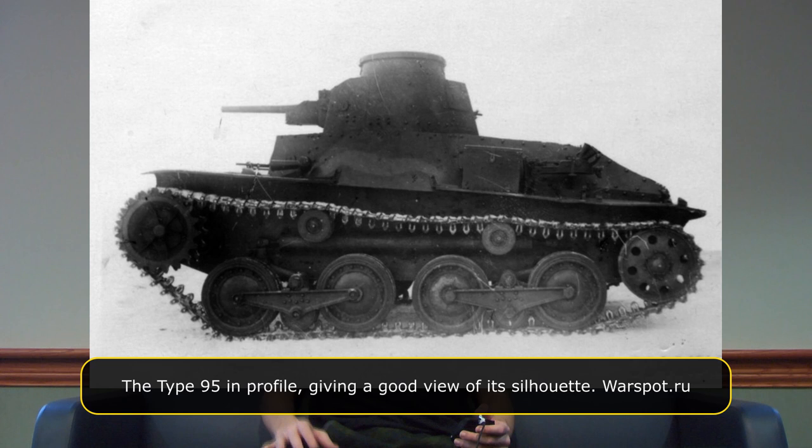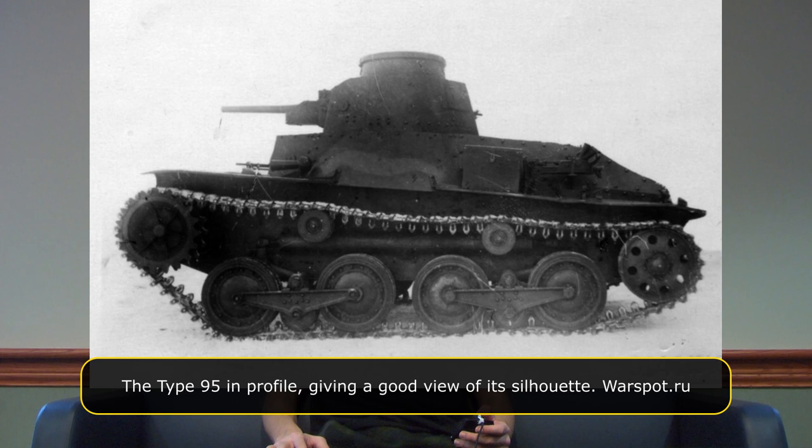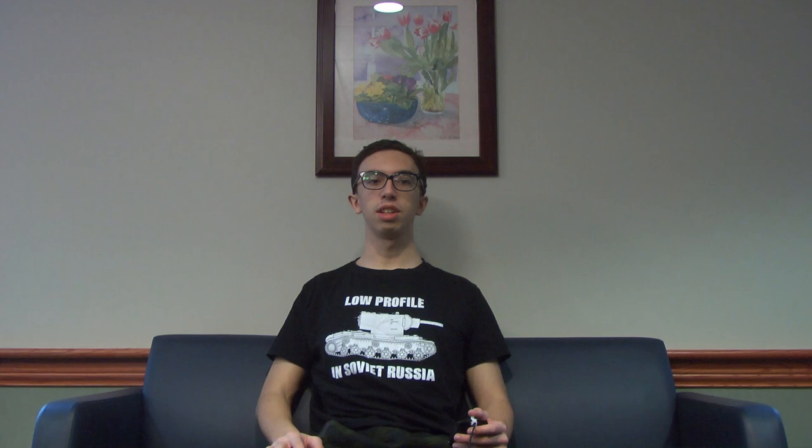The tank's general specifications were as follows: 4.38 meters long, 2.06 meters wide, 2.13 meters tall, armed with a 37mm main gun in a fully rotating turret with a 6.5mm machine gun in the bow. Armor was to be at least 12 millimeters thick to counter machine gun rounds, and the power plant consisted of the same 120 horsepower Mitsubishi six-cylinder diesel engine as the Type 89. Hara had already designed a new bell crank suspension system, with a three-man crew consisting of a driver, bow gunner, and a commander who also acted as the gunner. The initial design work began in mid-1933 and was undertaken by Mitsubishi Heavy Industries, and the prototype was completed the following year.